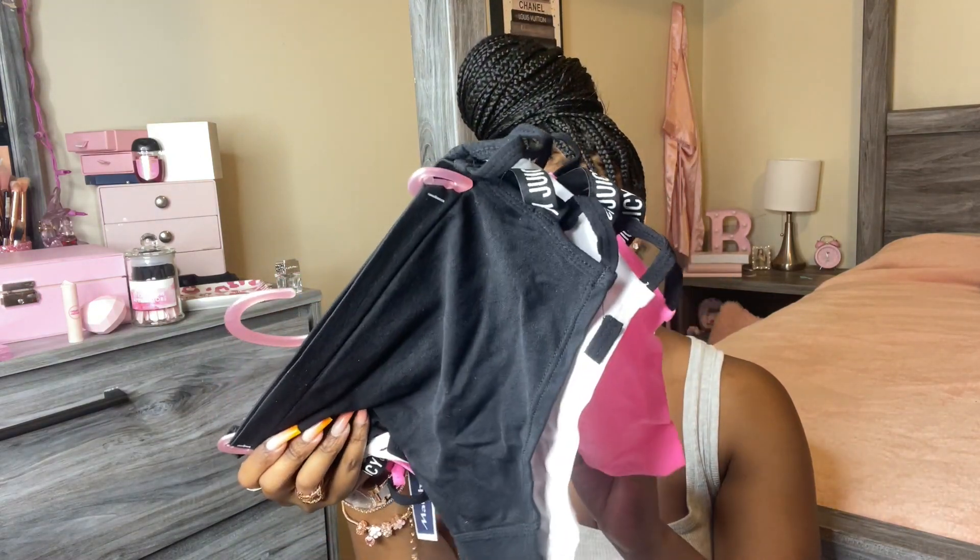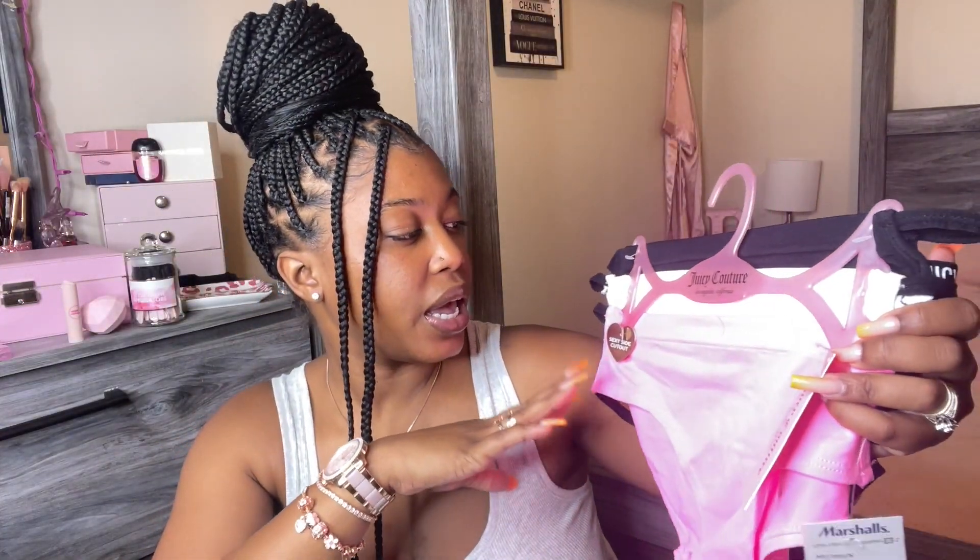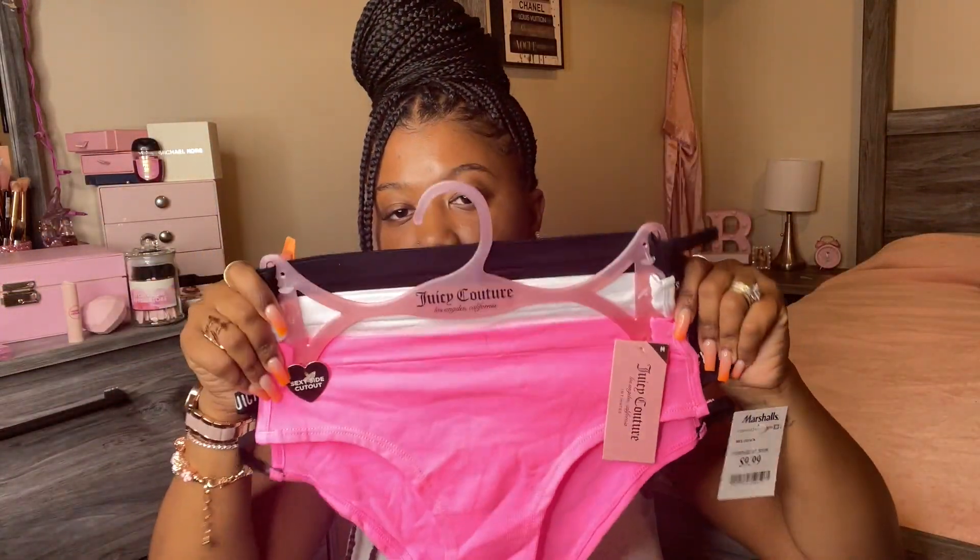The next thing I got was these Juicy Couture underwear. They have little strings and they are seamless — it's a multi-pack for ten dollars. Pink, white, and black — really cute. That was all of the pink items!